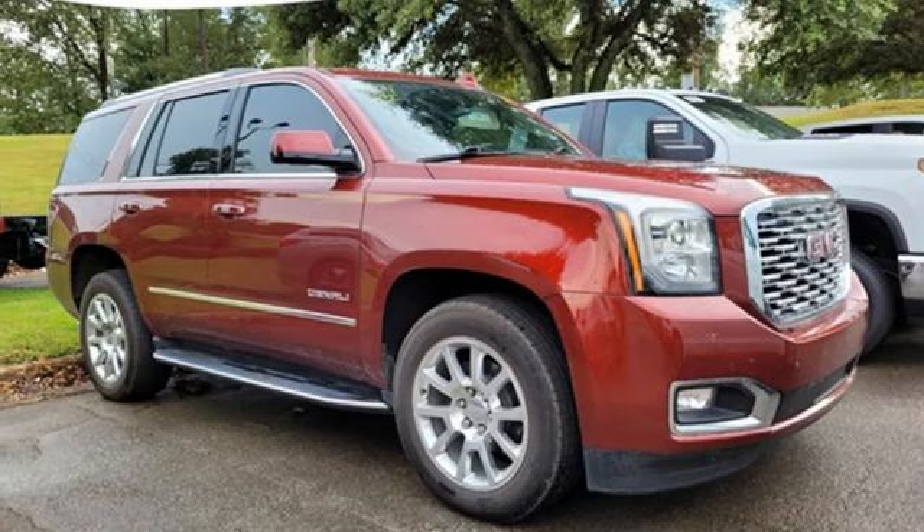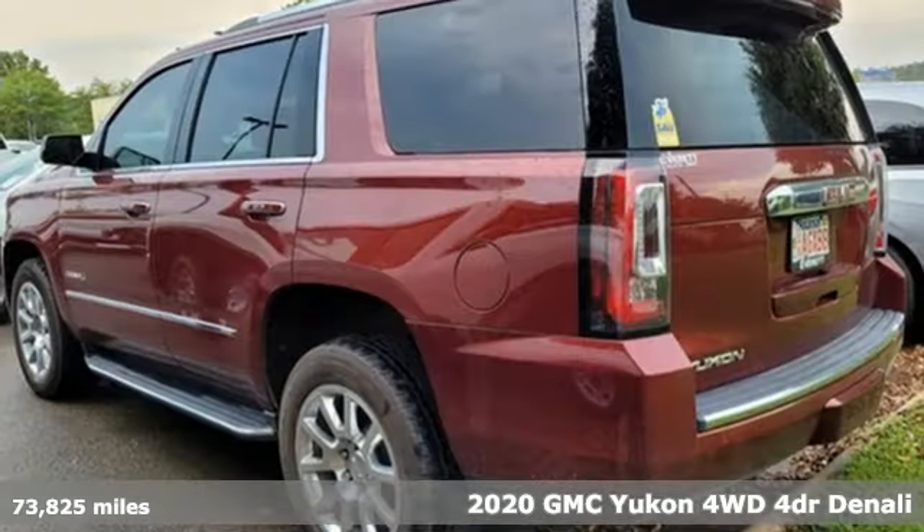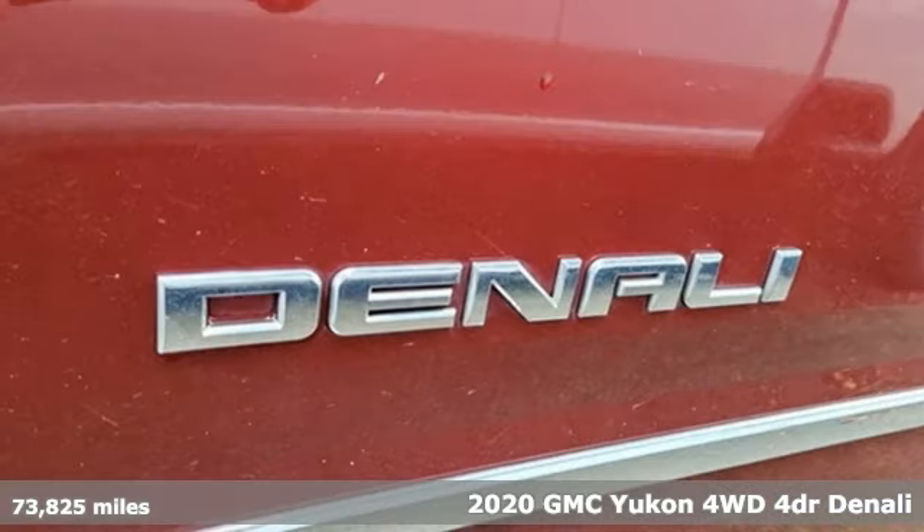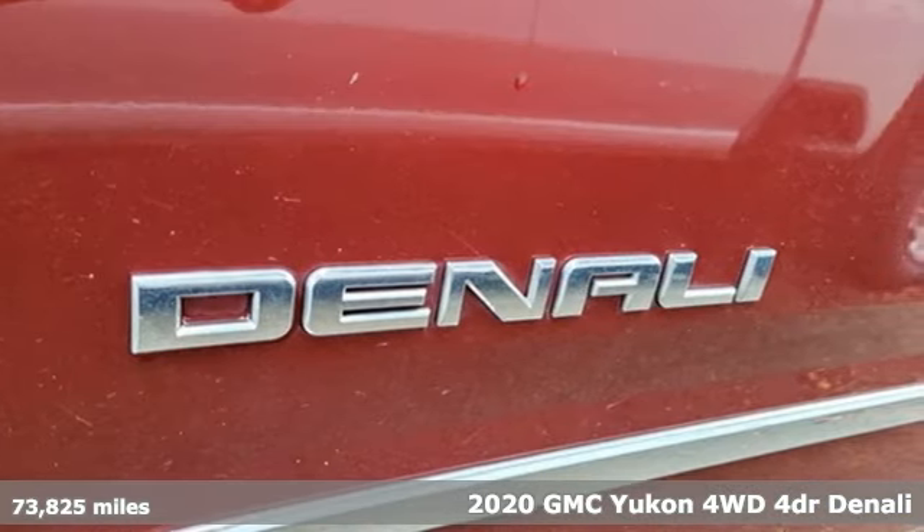Here's a 2020 GMC Yukon. Well-built, well-liked, and well up to the task. It's well-equipped with the features you need.